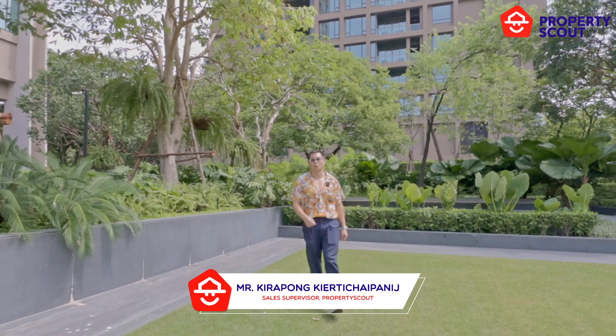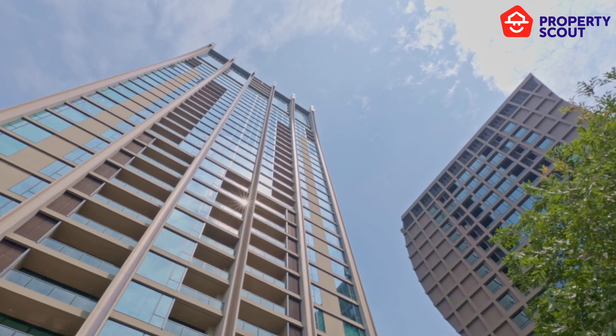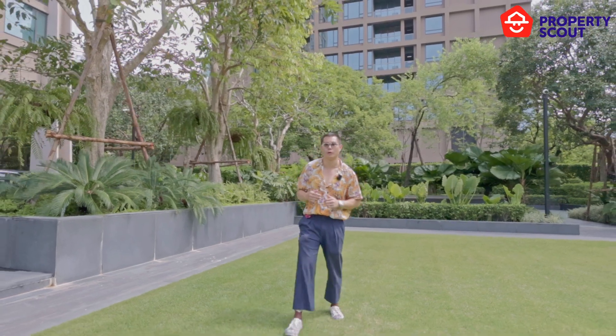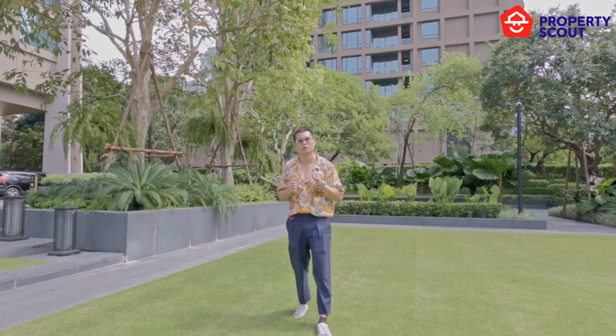Hello everyone, today Property Scout will walk you through the Residences at the Sintorn Kempinski, which is the branded residence managed by the Kempinski Rakturi Hotel Group from Berlin, which has operated for more than 125 years.